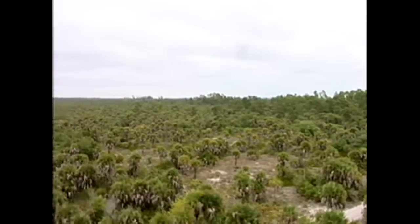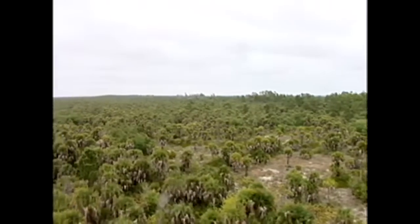Just west of North Fort Myers, the island of Cayo Costa is accessible only by boat or passenger ferry. Out here, people have a limited choice in electricity — there are no power lines.